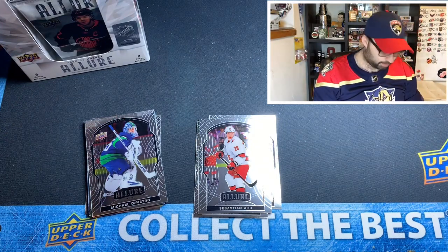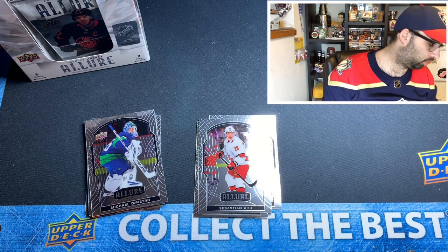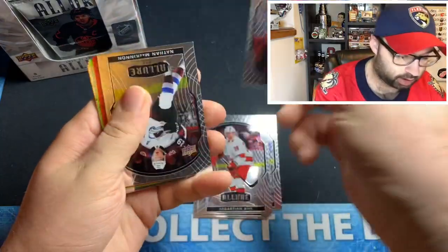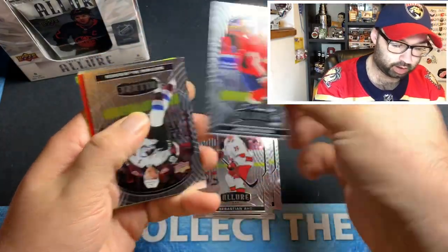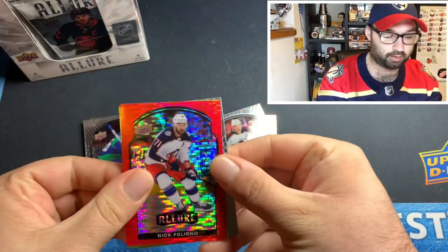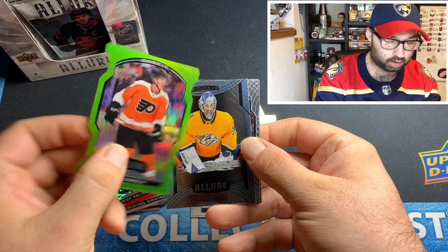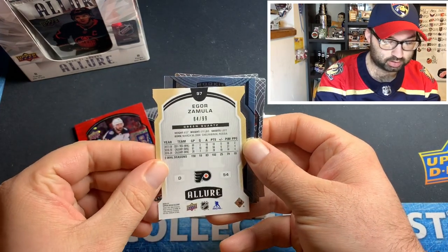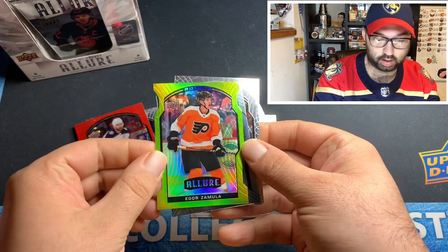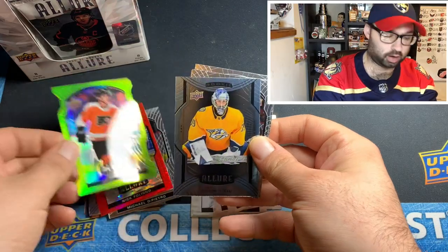Not too bad of a first pack. Definitely looking forward to doing another card show — it's been a minute. Looks like a lot of the cards are upside down to start these packs. We got John Carlson, Nathan McKinnon, Nick Foligno red rainbow, and the Igor Zemele rookie numbered 64 out of 99 green quartz — that's pretty nice.